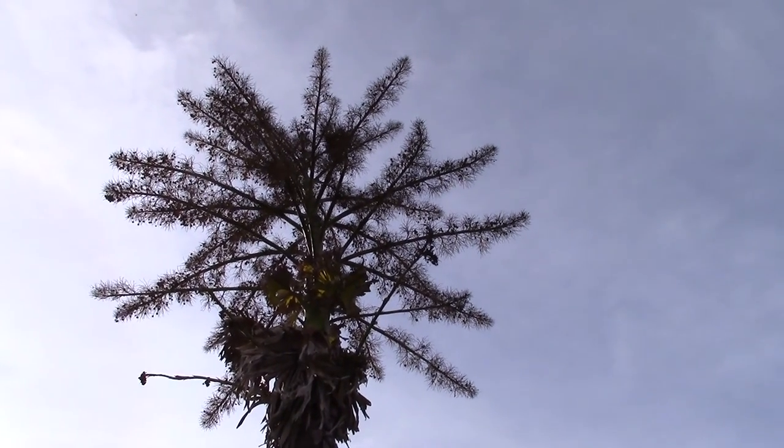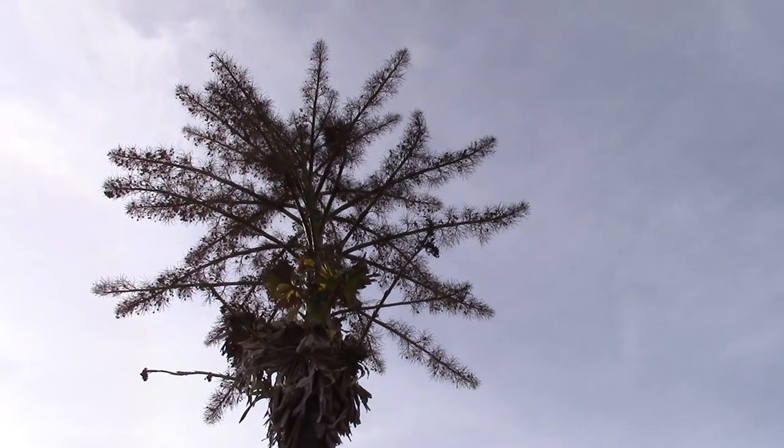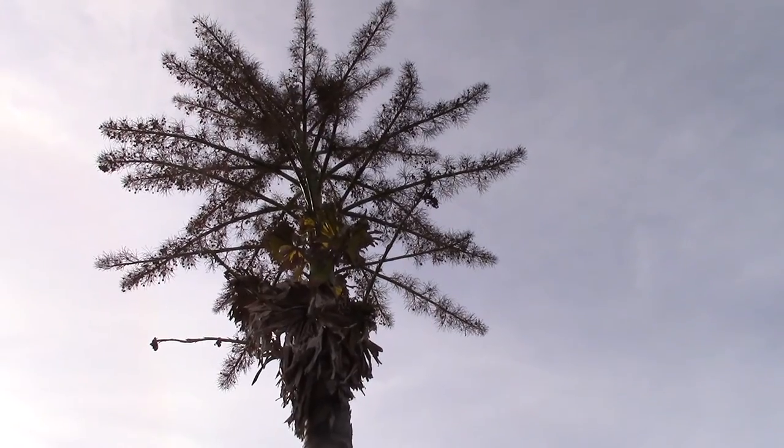Here's a third and final look at a Caryota urens that has flowered and fruited and established quite a bit of ripe fruit for everybody.